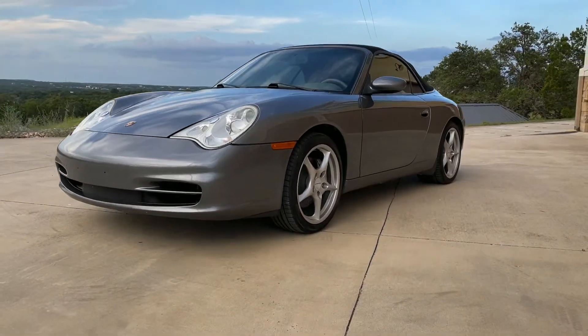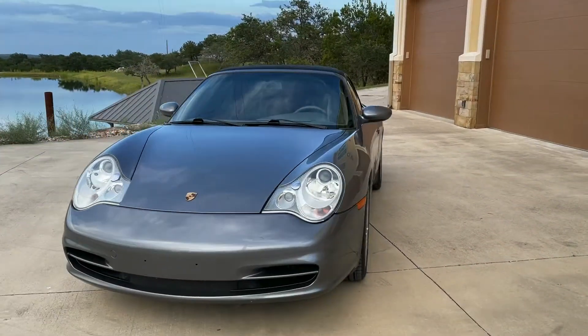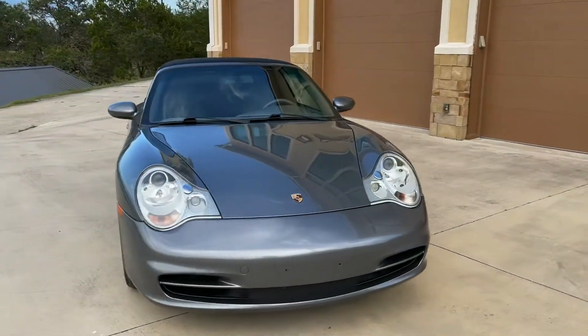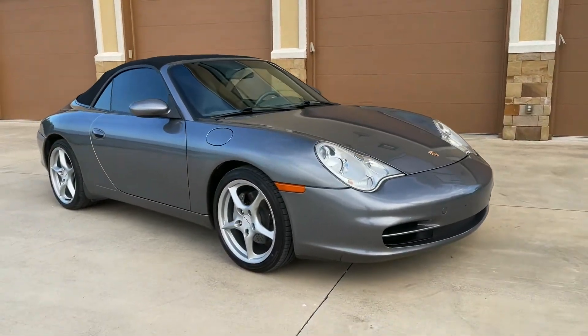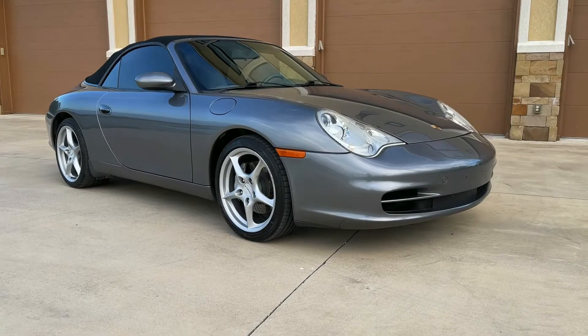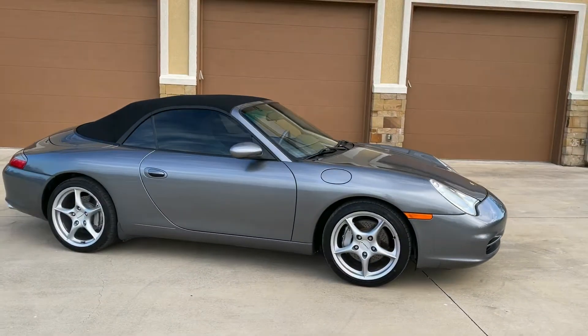We've got the walk-around video of the 2000 Porsche 911. This is the Carrera 4 Cabriolet variant of the 996.